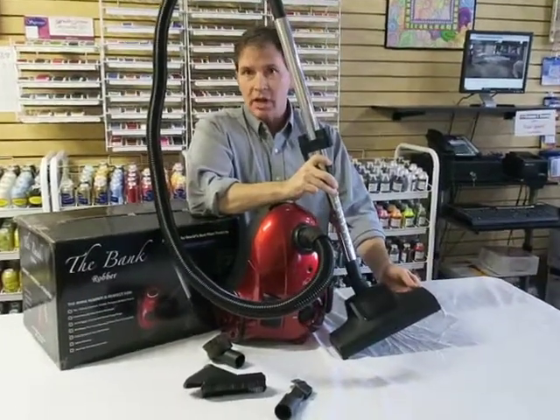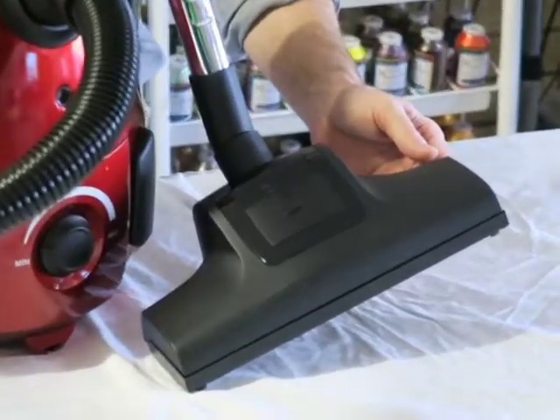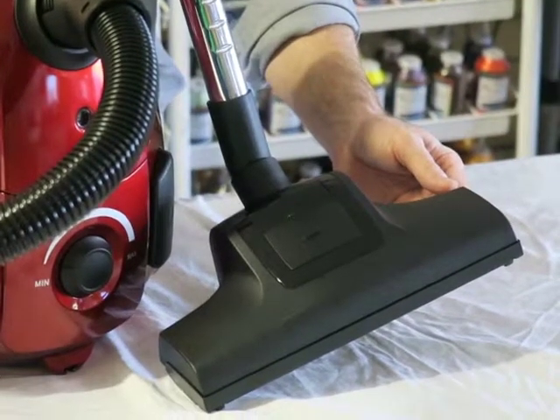It has an optional new attachment called the Bank Turbo. The Bank Turbo is good for cleaning carpet, wall-to-wall, area rugs, including oriental and Persian rugs, and also all-delicate flooring.